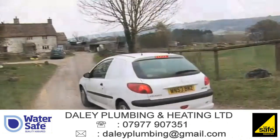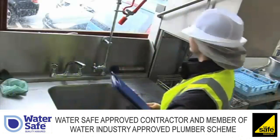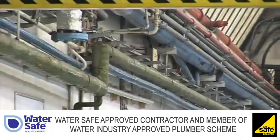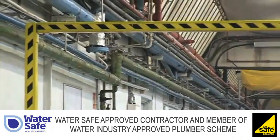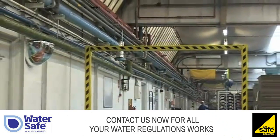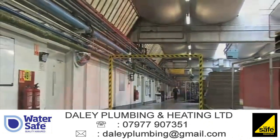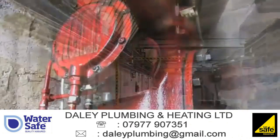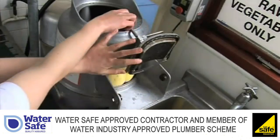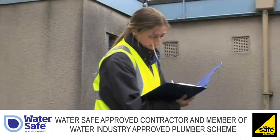But when the water leaves your water supplier's pipes and enters private premises, protecting its quality and preventing it being wasted become the responsibility of the owners and occupiers of the premises. By law, owners and occupiers must ensure that their plumbing fittings have been designed, installed and maintained correctly to prevent drinking water being contaminated or wasted. And it's the job of water company regulations officers to ensure they do this.